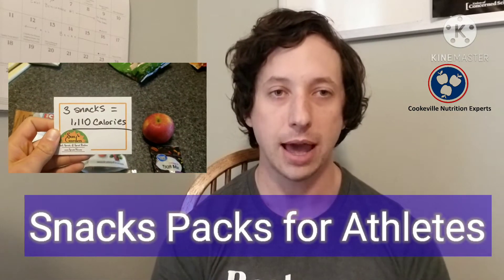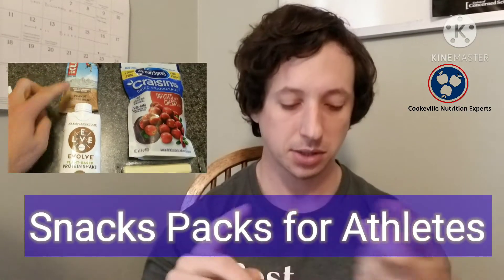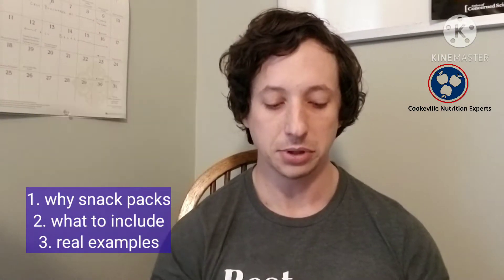Today we're talking about my snack pack solution for athletes. I'm going to break this down into three different topics: why snack packs, number two, what to include, and then finally, number three, I'm going to put all this together for you and show you how I actually do this.